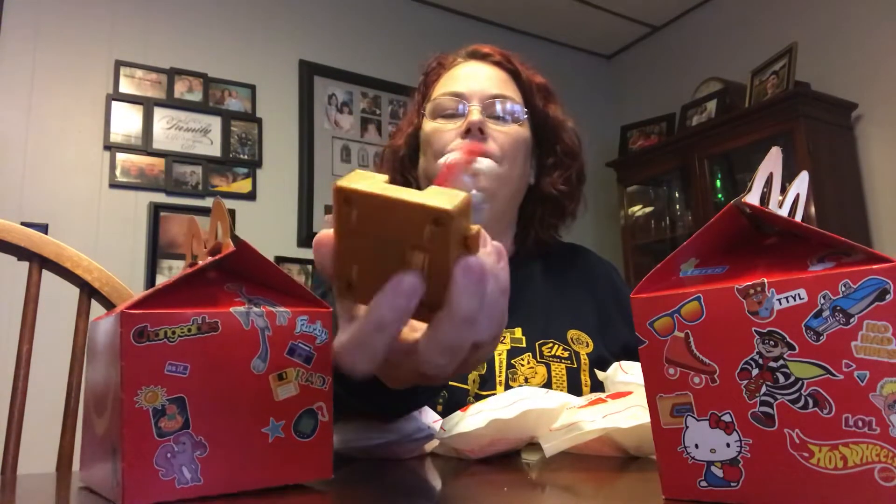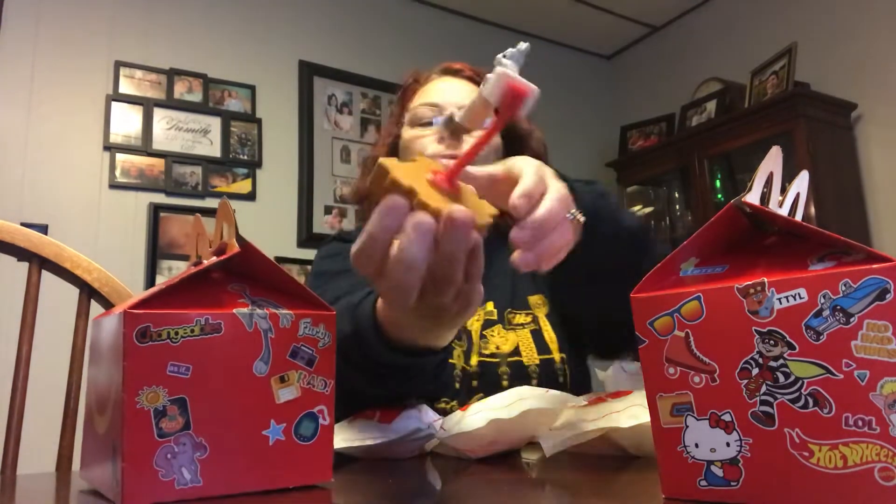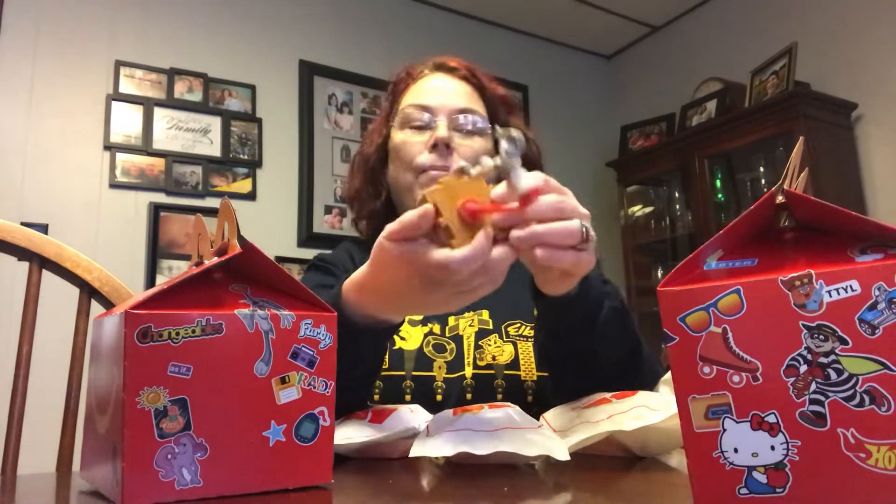So this was toy number 10 from 1996, and I'm thinking it's a Space Jam toy — Bugs Bunny dunking in a basket. It's got a little wheel on it so if you push it, it'll spin. I do remember when Space Jam came out; my kids did see that movie, so I'm sure they had this toy at one time or another.